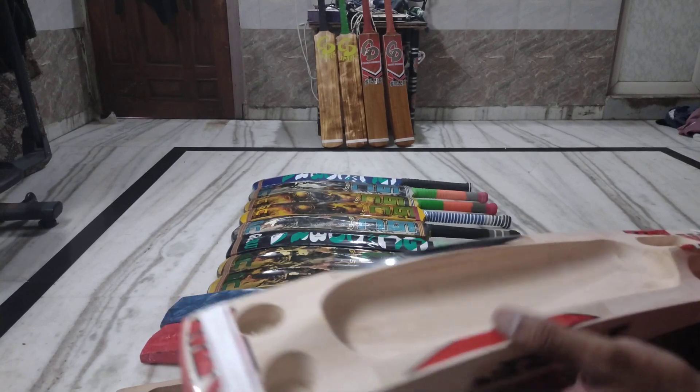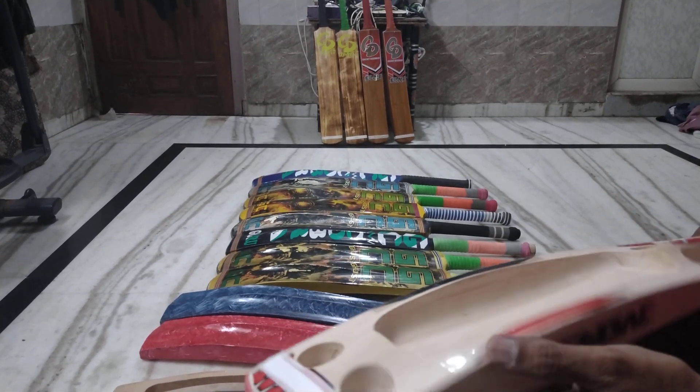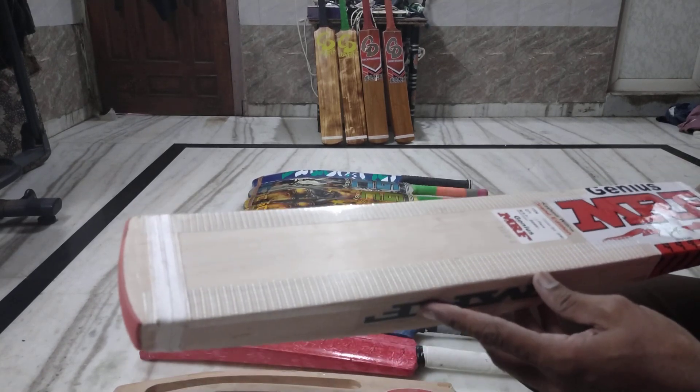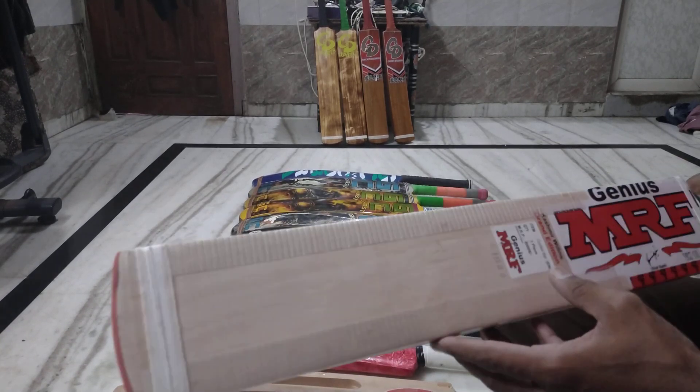Hello guys, I am telling you that this bat is the superior model of Bahubali.